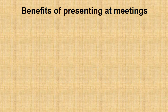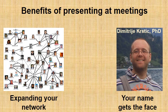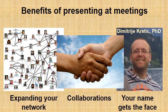Since you are going to different meetings and conferences and presenting yourself and your work, you are going to expand your professional network, and most importantly your name is going to get a face. That's really important because people like to collaborate with people they know. So this will open the door to fruitful collaborations that will further enhance your career.